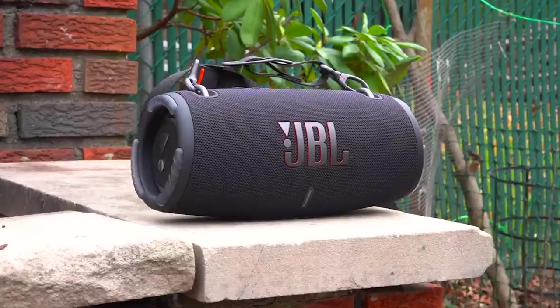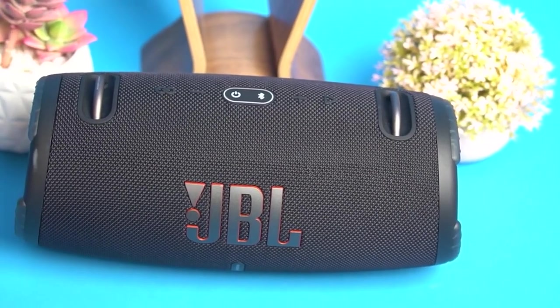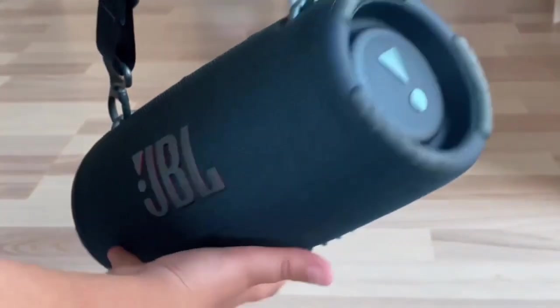This type of speaker typically comes with a rechargeable battery, allowing you to use it for extended periods without worrying about power. The speakers are lightweight and easy to use, with wireless connections for convenient portability.